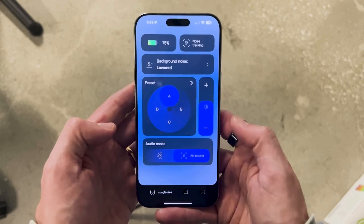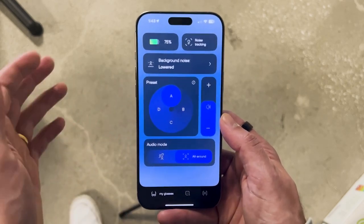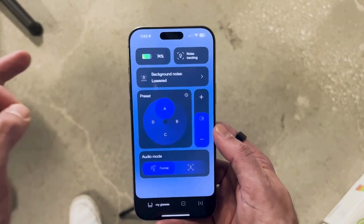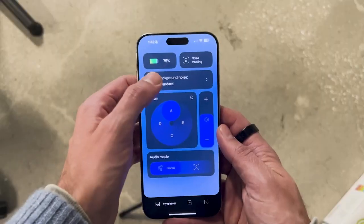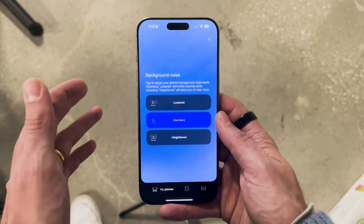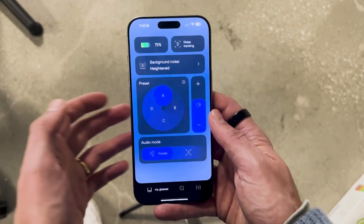Inside the app, there's a forward focus mode and an all-around mode. In most cases I like the all-around mode for more spatial awareness, only switching to forward focus in tough background noise environments or when I really want to focus right in front of me. On the background noise management side, I keep it in standard mode most of the time. When listening to music I move it to heightened for a more true sound. I've only gone into the low background noise setting in the loudest environments where there's too much artifact.